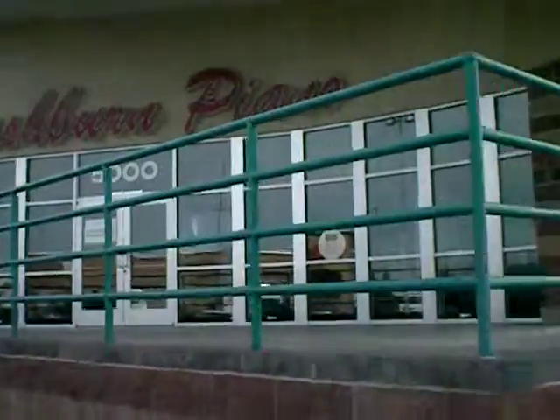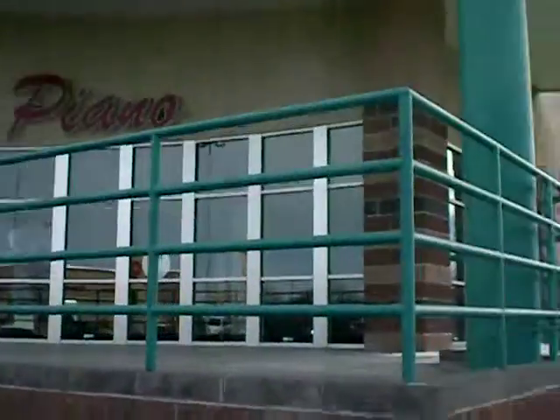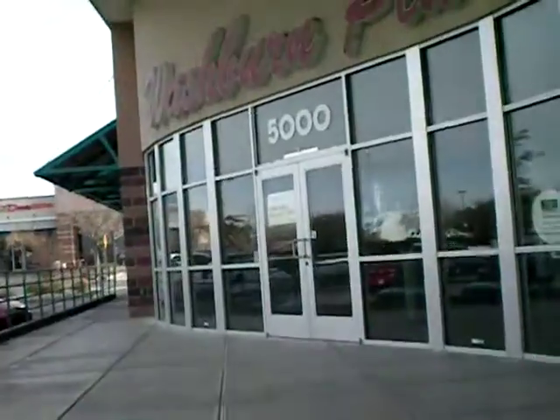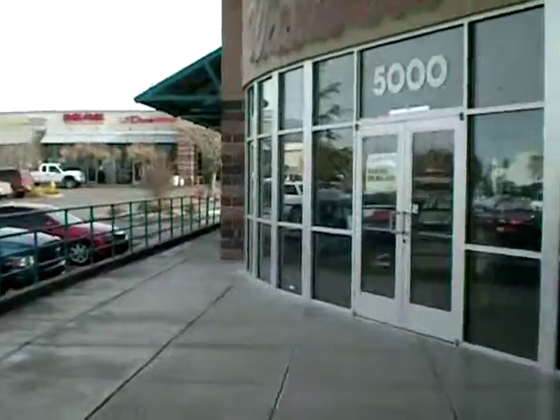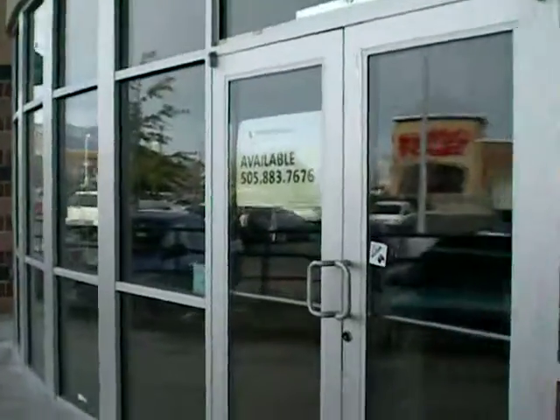This is the front of the building. Nice storefront area. Walking up the steps and into a nice set of double doors.